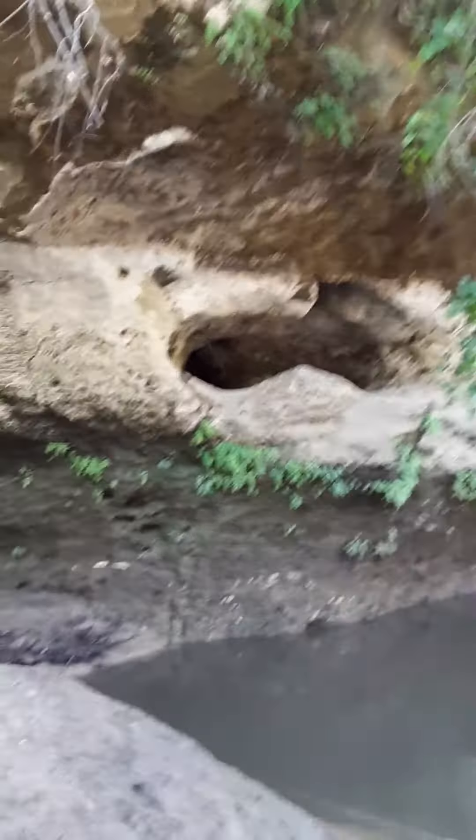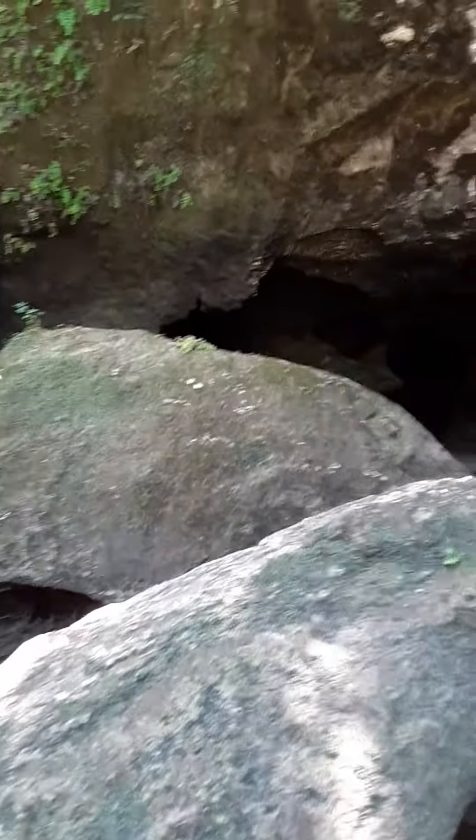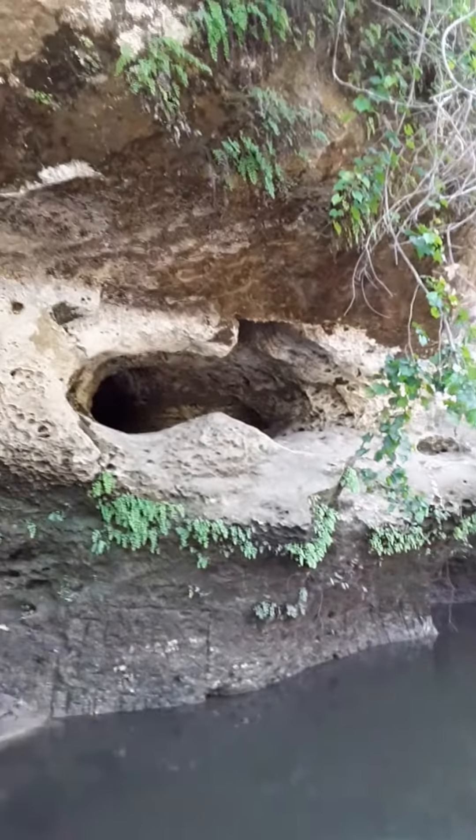I brought Sarah to the Ovens. These are natural caves, Indian dwellings back in the day. You can go way back in there and explore. You can see the rock-faced cliff — 68 degrees year-round.